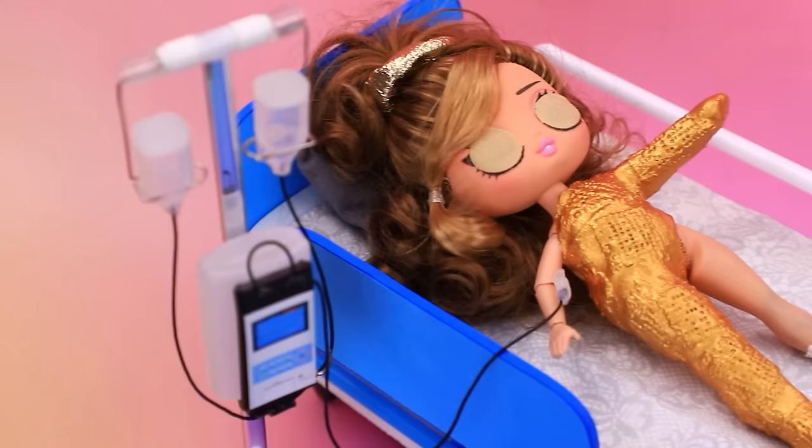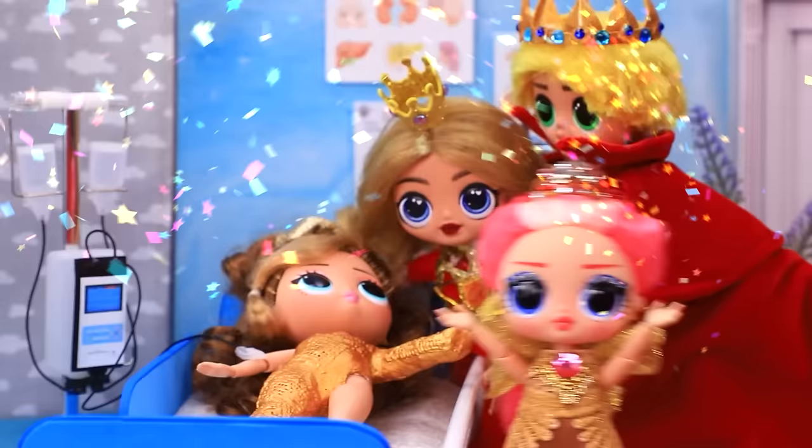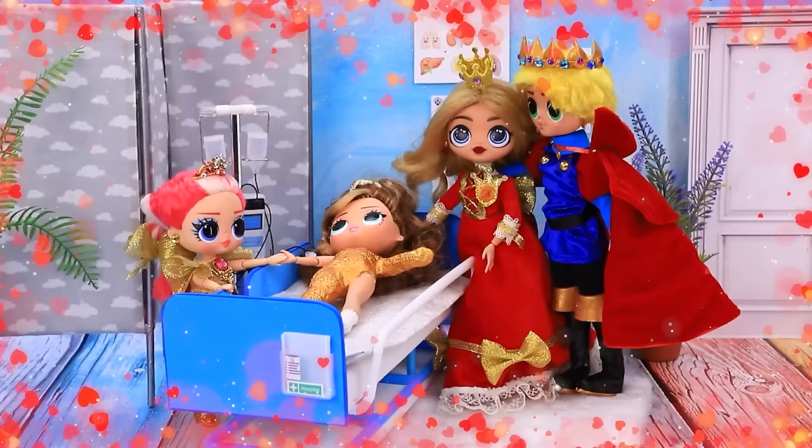The entire royal family gathers. She's awake. Yay, you woke up. Kind deeds always get rewarded.